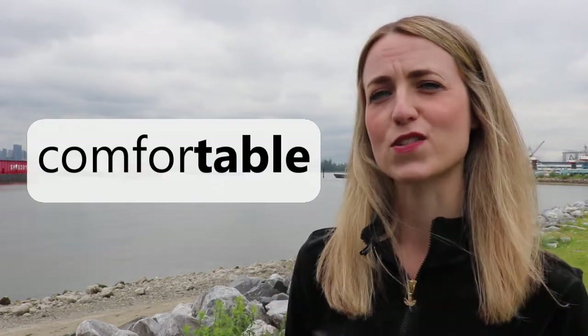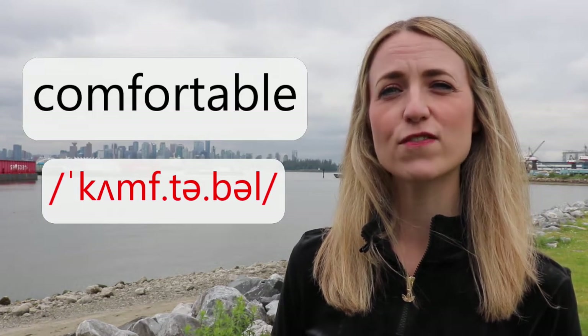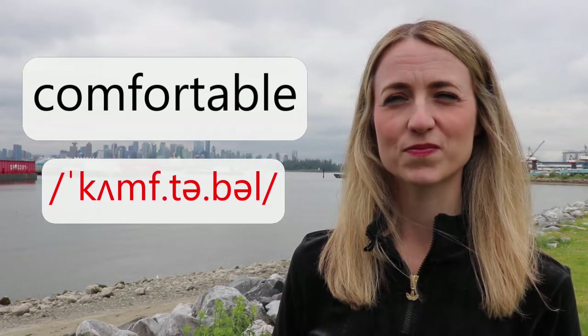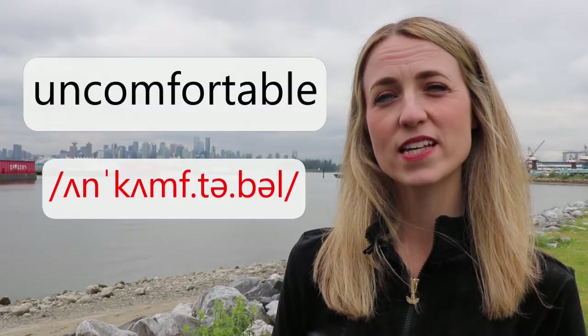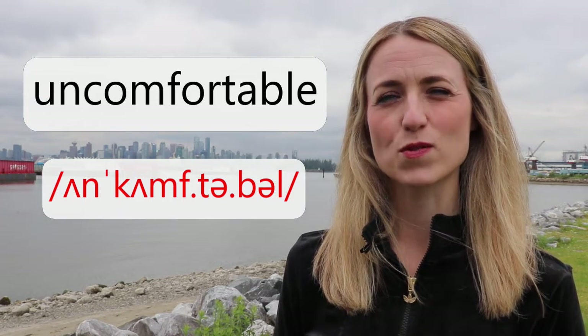Another word where we see the word 'table' but don't actually say the word 'table' is this one. How do you pronounce this word? It's comfortable. And the opposite is uncomfortable.